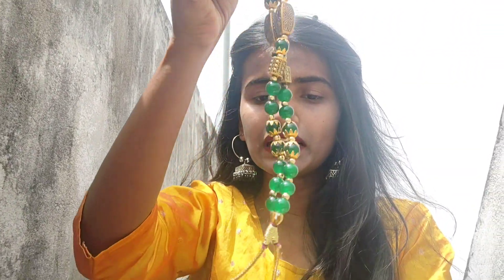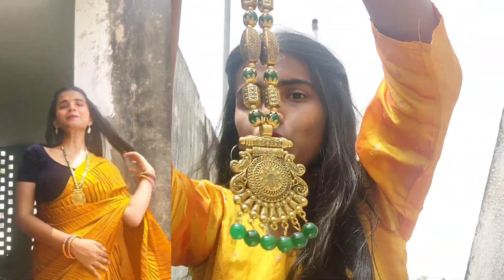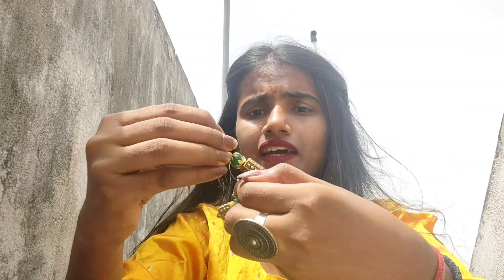I have also uploaded a short video where I created a very aesthetic and royal look using this piece, as you can see it is so beautiful. I have taken a green color set, and with it I have two beautiful earrings. It is a beautiful set in which you also get an earring included.